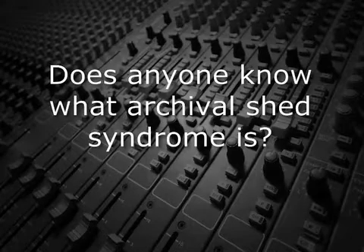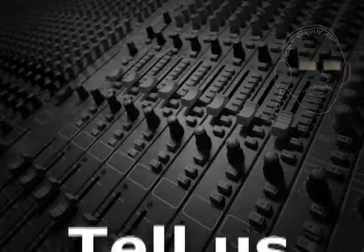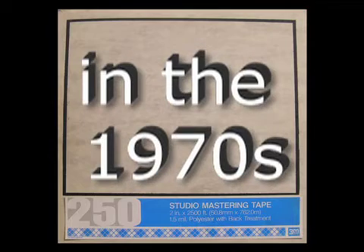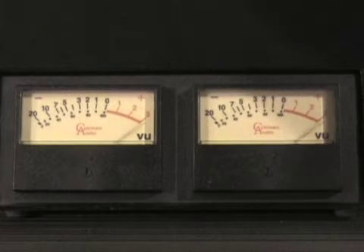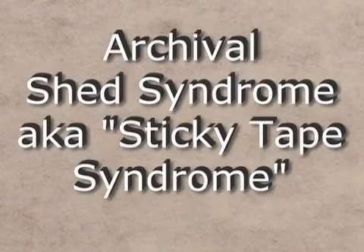Does anyone know what Archival Shed Syndrome is? In the 1970s, manufacturers changed the formulation of recording tape to achieve a better signal-to-noise ratio. This produced a tape that could record more signal and therefore provide a greater dynamic range. However, an unfortunate side effect was that these new tapes were susceptible to a condition known as Archival Shed or Sticky Tape Syndrome.